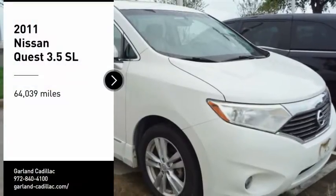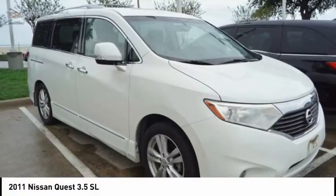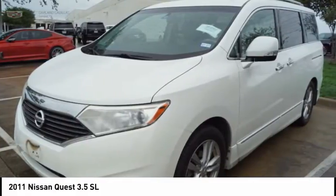Take a ride in the 2011 Quest. Well equipped with numerous standard convenience and safety features, the Nissan Quest is a classy minivan with crisp handling, sharp steering, and a strong and smooth powertrain.